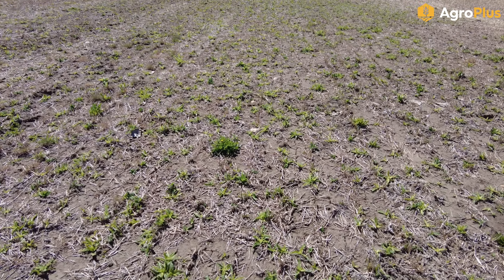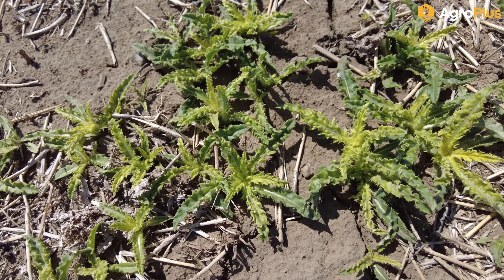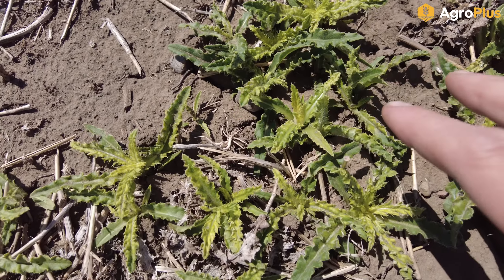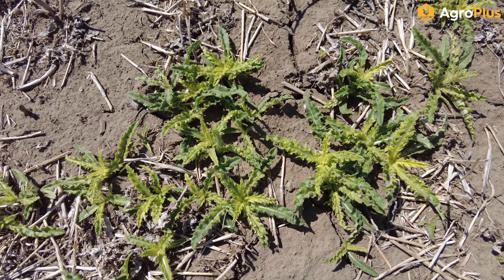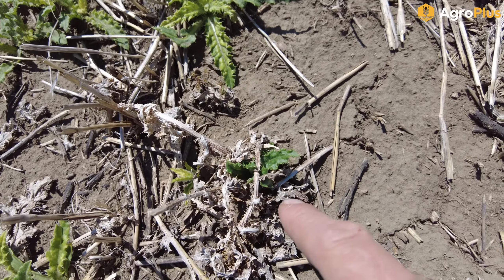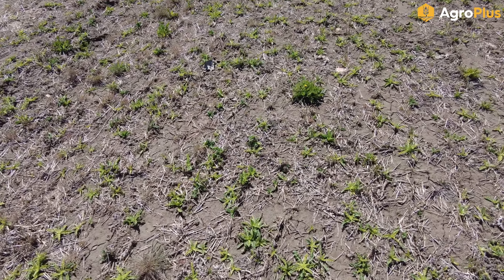Here you can see a really thick patch of Canada thistle. This field is going into oats and we sprayed it about seven days ago with glyphosate and DB878, which generally does a pretty good job on emerged thistle. The growing points are already bleaching out — these thistles might not all be controlled but they will be significantly stunted and won't really be a problem for the growing season. The issue is they're continuing to flush; some have just emerged in the last couple days and missed the application, so there will still be quite a few to take care of in crop.